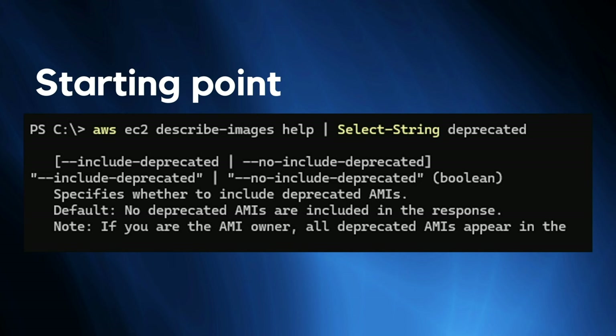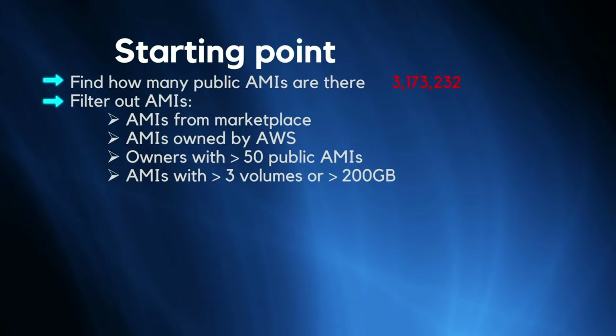Starting the research, we had to collect every public AMI across all AWS regions. To do that you have to use the CLI, because AWS automatically deprecates images after two years after they were published, and if they are deprecated you can't find them in the web portal. Customers can also deprecate their images whenever they want, so you have to use the CLI and specify the flag --include-deprecated to make sure you get all the AMIs. We did that and got 3.1 million AMIs.